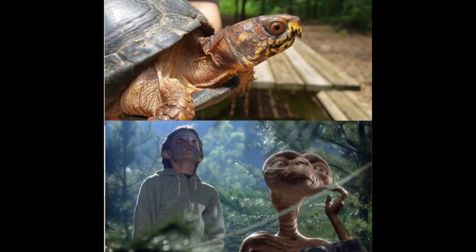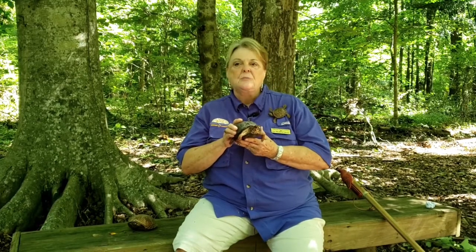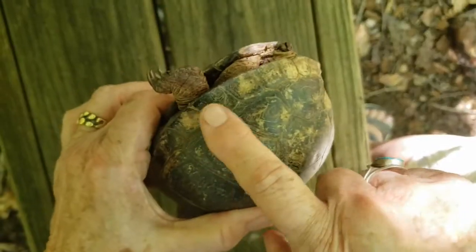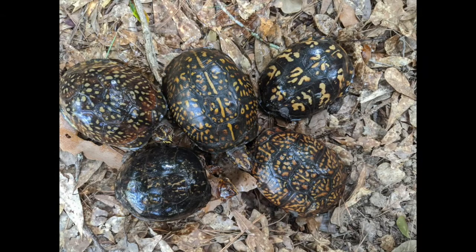We call this box turtle E.T. because her unique alien-like appearance reminded us of the cute extraterrestrial in the movie E.T. Turtles like E.T. are called box turtles because they have the special ability to pull their head, legs, and tail completely into their shell and close it up like a box. They do this when they feel threatened by a predator or when they sense that they are in danger. You can see how E.T.'s shell probably saved her from a fire, probably a forest fire — you can see how dark and burned and charred looking it is on top. Eastern box turtles are all unique in the color of their shells and the pattern; E.T.'s has almost been burned off by the fire that she was in.